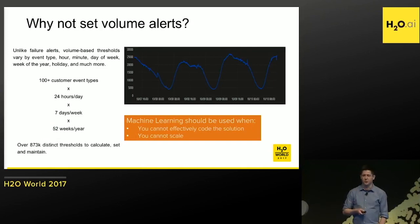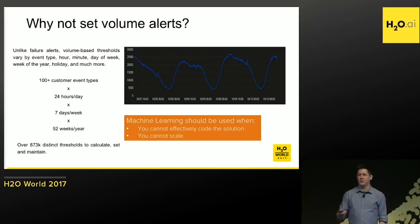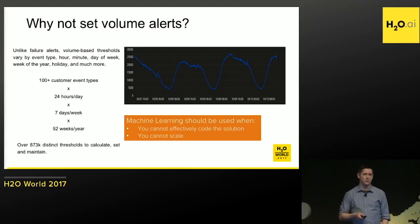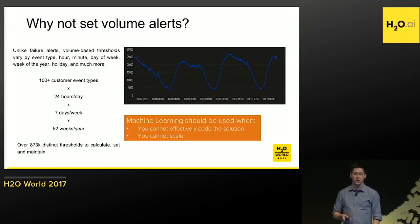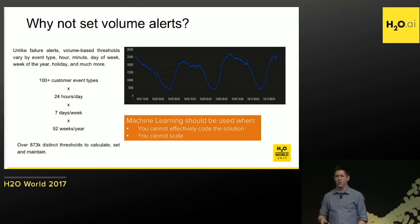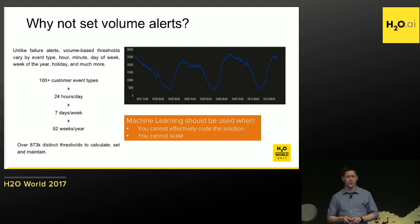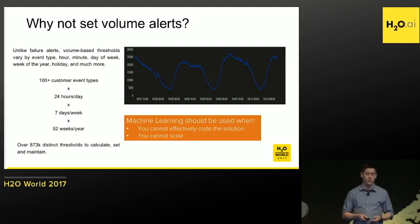You might think: why not just set volume alerts? It actually becomes quite challenging quite quickly. Volumes change over time — factors like time of day, hour, minute, day of week, and seasonal factors. We specifically wanted to deliver something that could scale, that we could build off of, and that didn't require a lot of coding, development, and oversight to manage. We have several hundred customer events to forecast and detect volume anomalies on. When you do the math you very quickly realize you've got a lot of thresholds to maintain, and then you throw in organic growth and other changes — way too much to keep up with. This is the perfect situation to leverage machine learning.